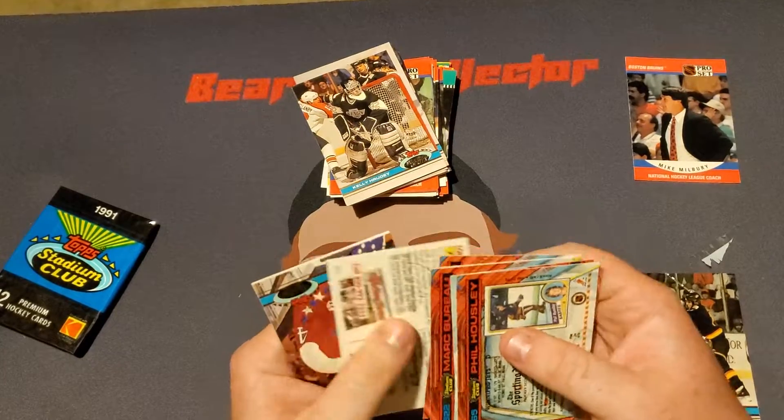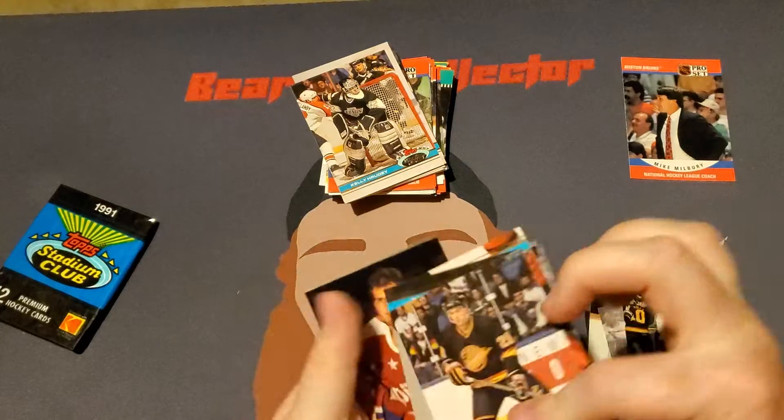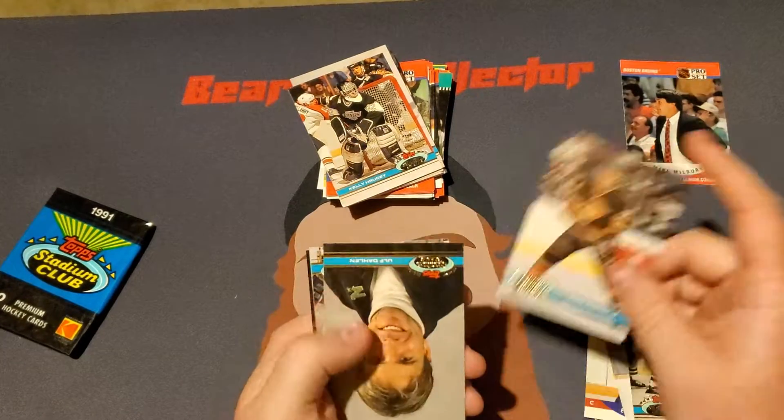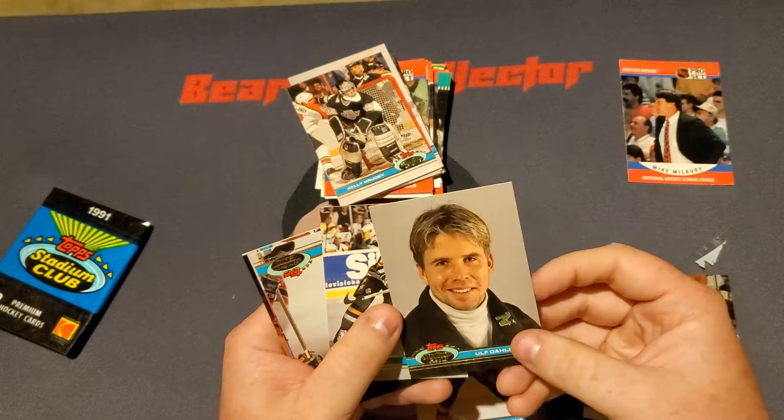Is this another one of those stupid — yep, yep. Alrighty. So we got a Dave Capano.